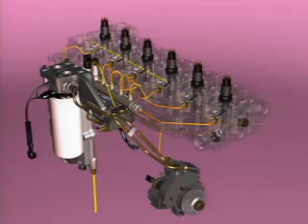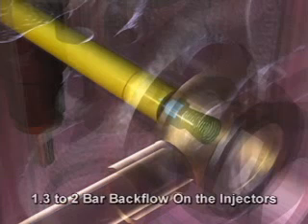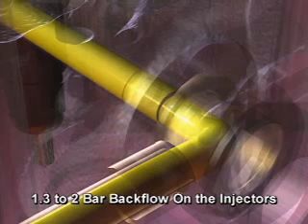Fuel flowing out the fuel return from the injector flows back to the fuel drain block. The drain line check valve is installed in the fitting in the cylinder head, and this check valve maintains 1.3 to 2 bar backflow fuel pressure on the injectors.